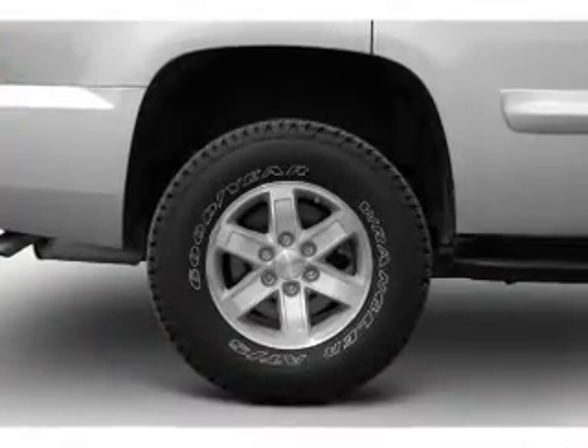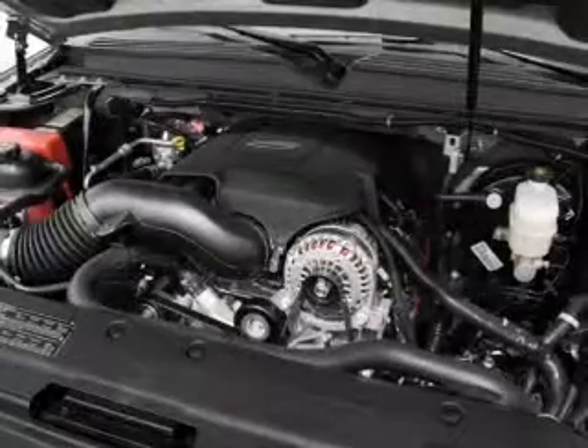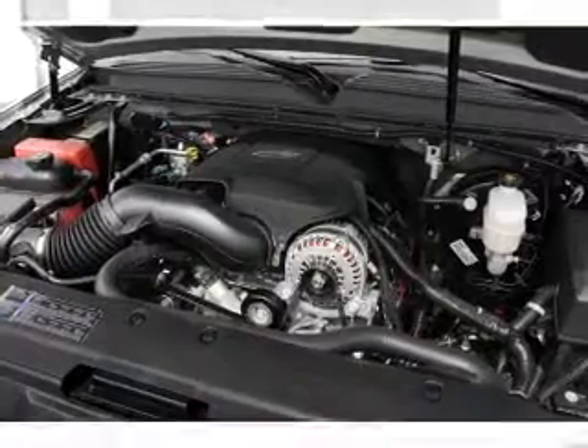Treat yourself to a premium sound system. Brake safely with the anti-lock braking system. Heated seats are a desirable comfort feature, and let the sun shine in with a sunroof.